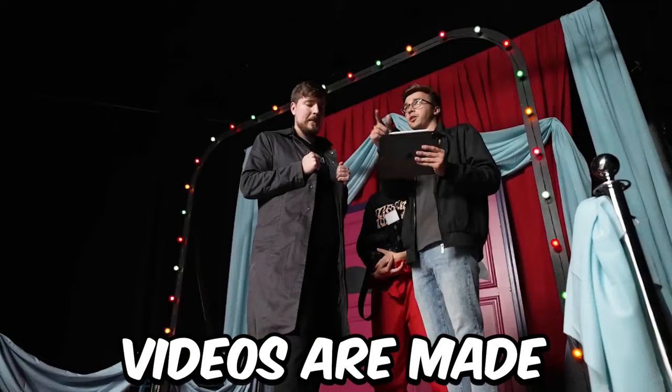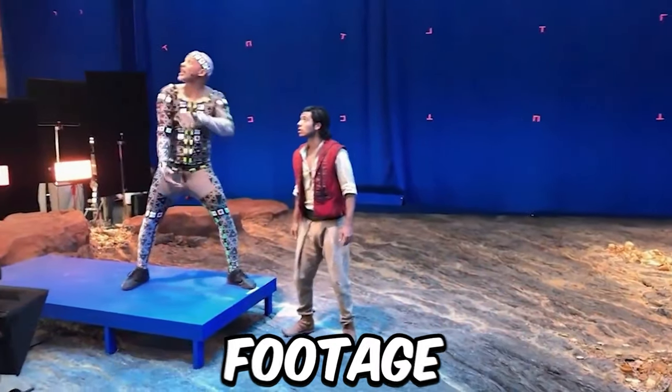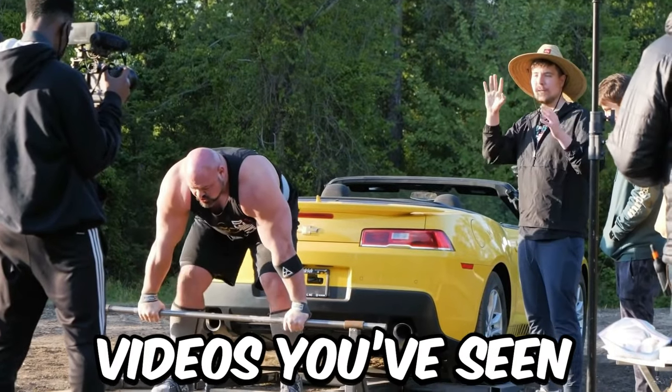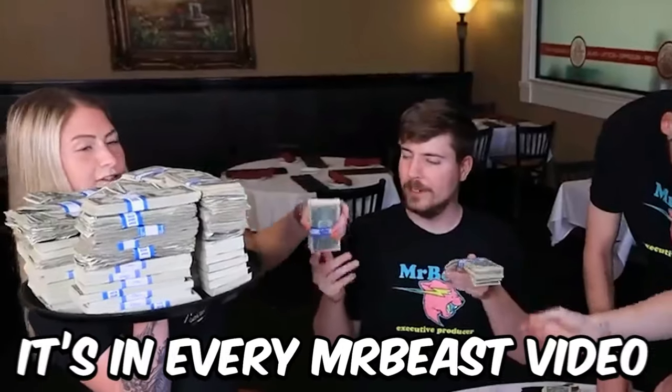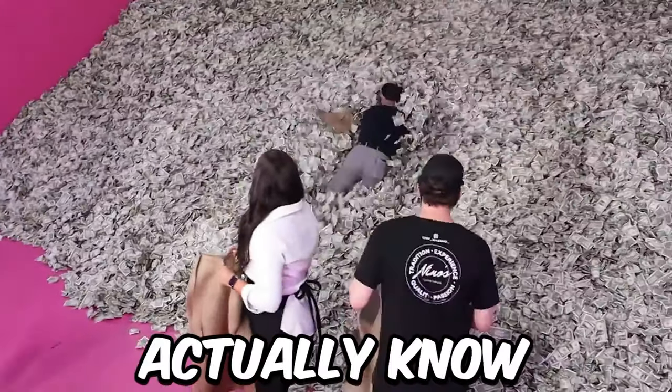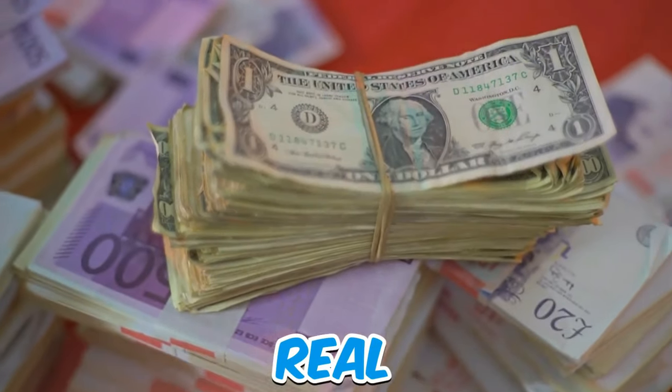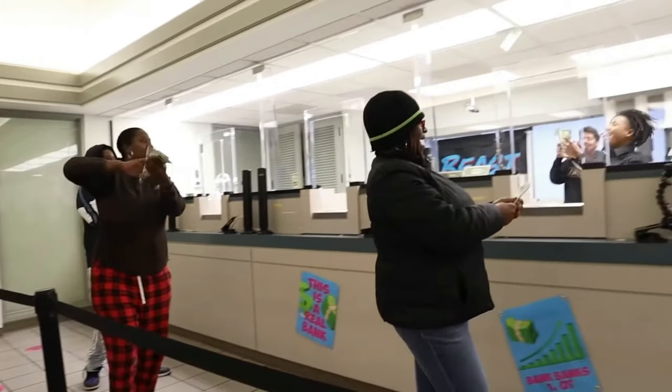We are going to show you how MrBeast videos are made. We have behind-the-scenes footage of his Squid Game, escape room, buried alive, and so many other videos. Money is in every MrBeast video, but did you actually know it's fake? They use prop money which looks completely real — there's no difference. Right when they get off camera, he says 'hey, that's prop money, here's an actual check for that.'